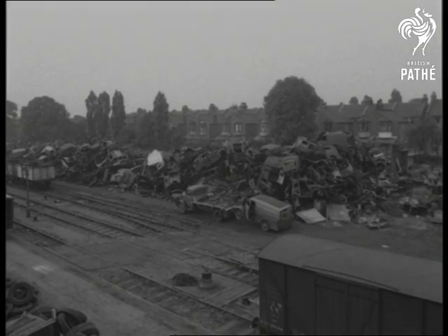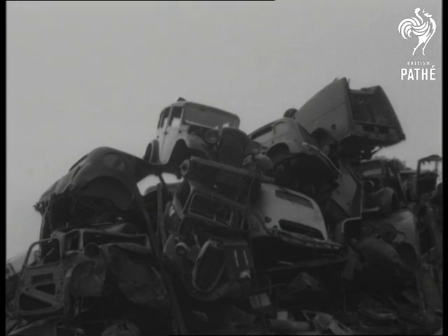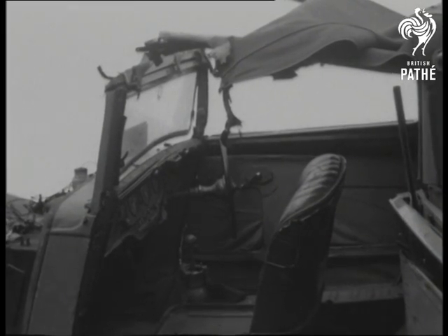The breaker's yard, inevitably, is the end of the road for thousands. And very sad it is to see vehicles that used to be the pride and joy of their owners, often run with such a strain on the family budget, now being turned into scrap.